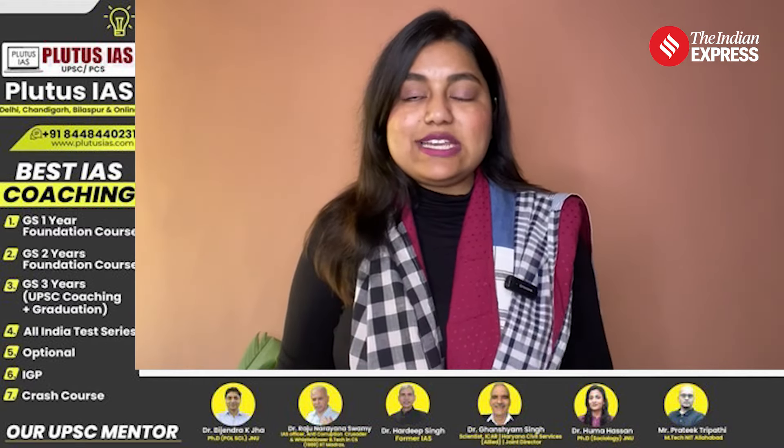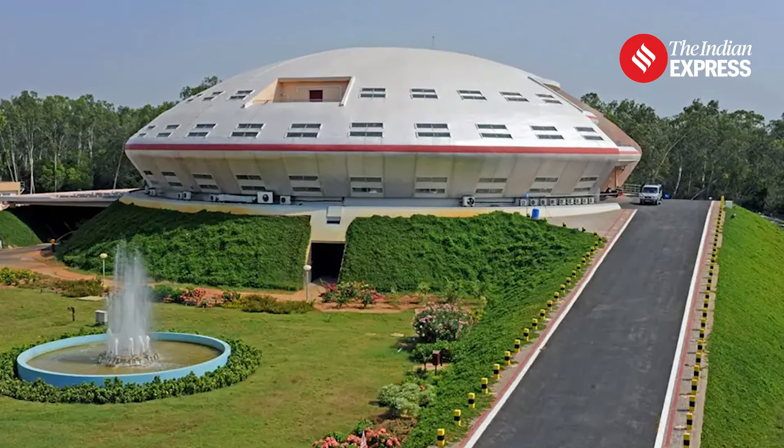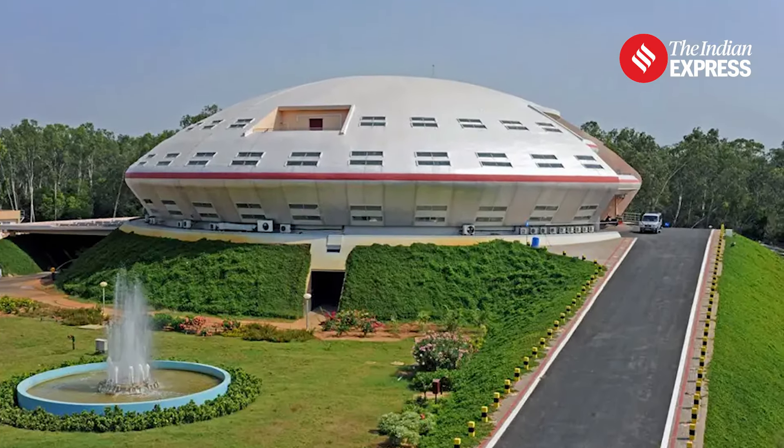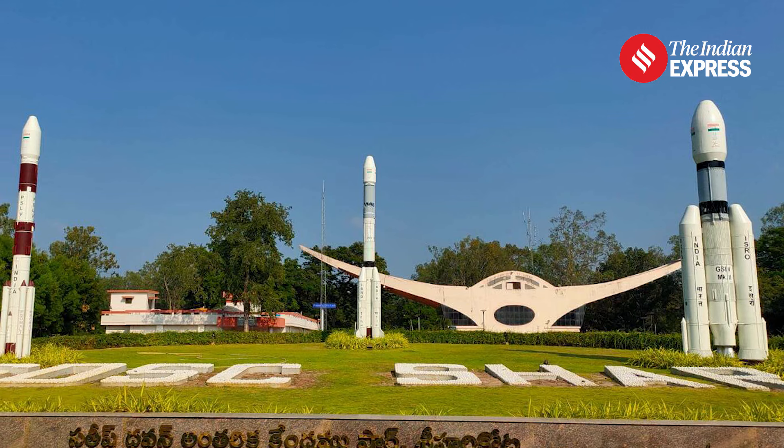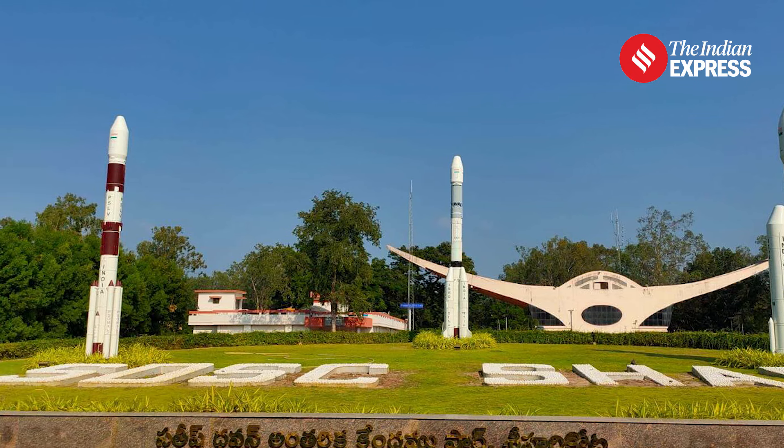India currently has its spaceport in Sriharikota in Andhra Pradesh, called the Satish Dhawan Space Center. It's one of the lead centers of the Indian Space Research Organization, which is ISRO, and has been operational since the 90s, launching all sorts of rockets for ISRO.